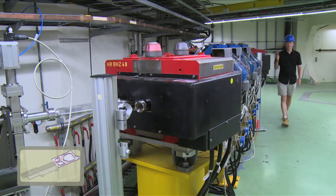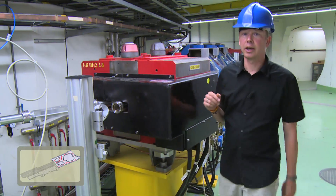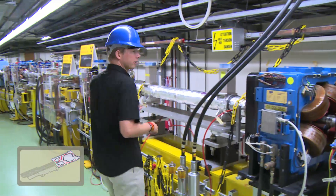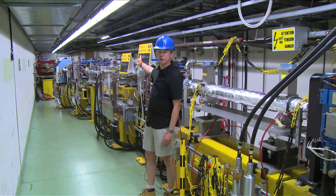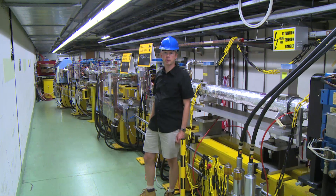The beam in the combiner ring makes several turns and the intensity gets increased. Once we have reached the final intensity, we can extract the beam with the device here into a transfer line that leads further down into the next building where the beam is used for some further experiments.